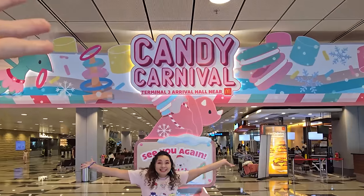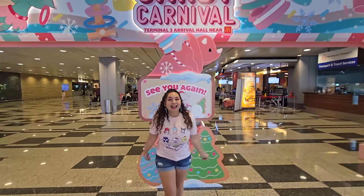Hey guys, have you ever been to a candy carnival? If not, you're going to be going to a candy carnival with us today. So today we are at the best airport in the world, Changi International Airport here in Singapore.